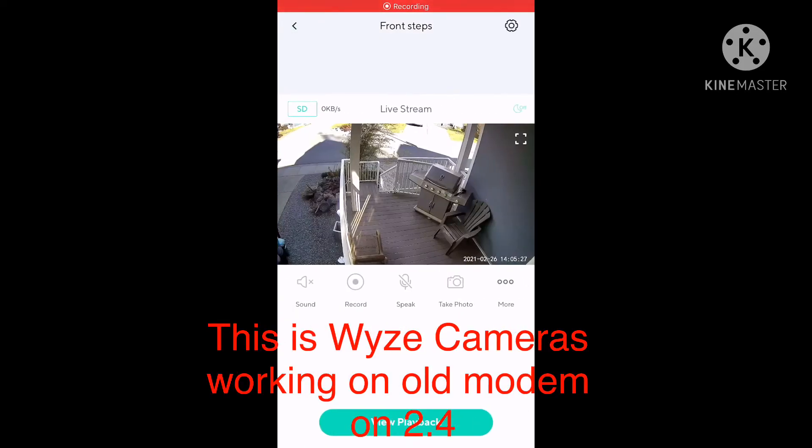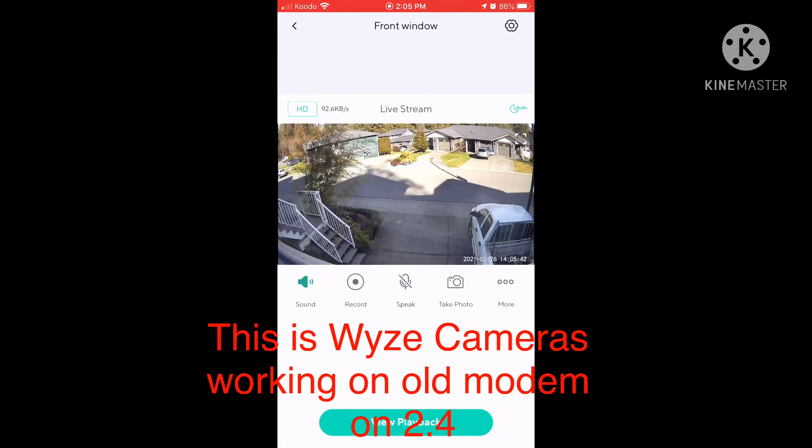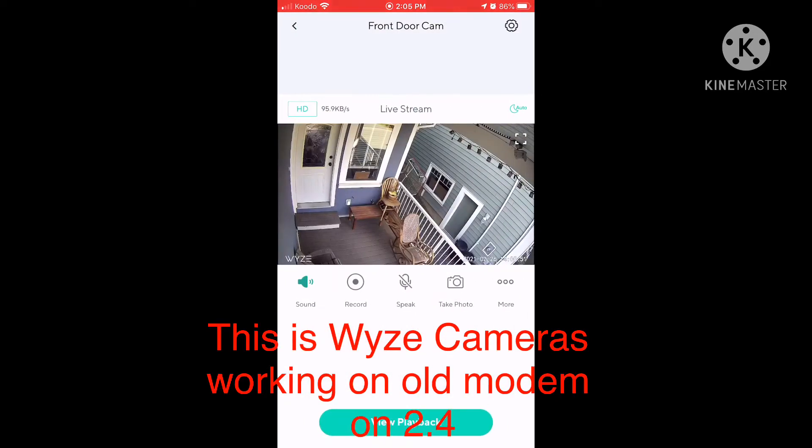I was wondering if anyone else has had the same issues. I'm a Shaw cable customer and on my old modem I can have my Wyze cameras flawlessly work, but recently I was talked into upgrading to a more expensive package with Shaw's Blue Curve modem, and after three hours of their technicians trying to make the Wyze cameras work on their Blue Curve modem, they were unable to.